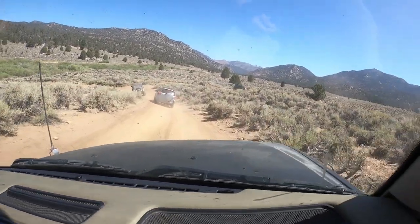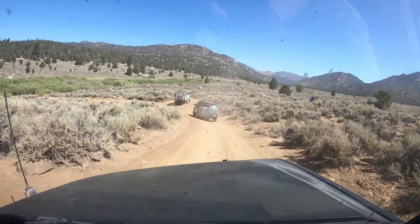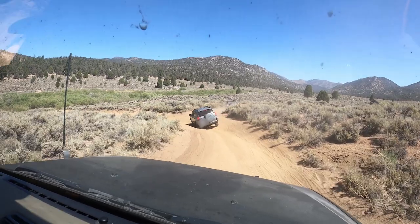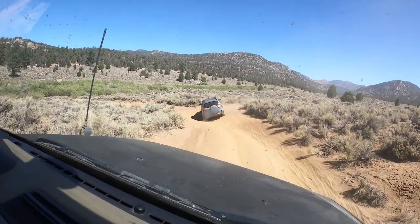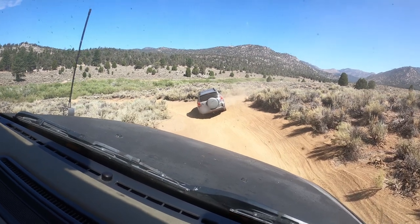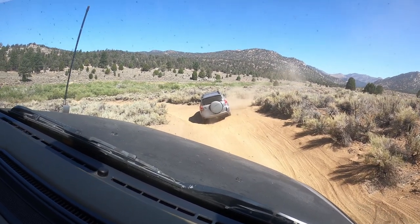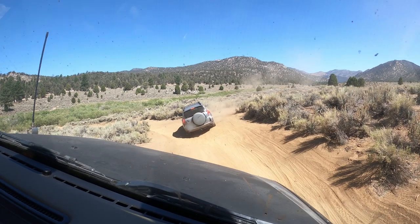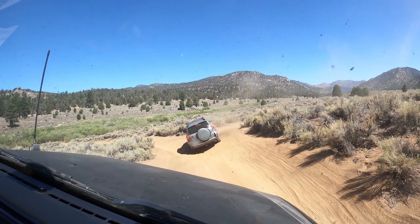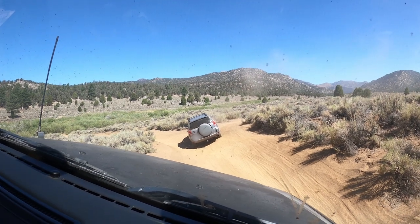The second time around I felt a little bit more confident. I had to go in reverse on this one because I lost a lot of traction on the loose sand.